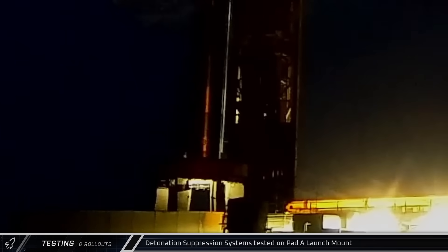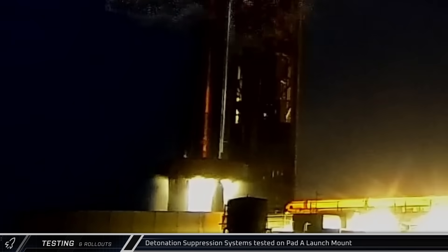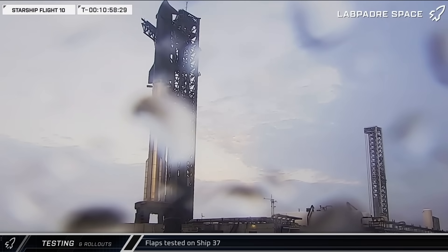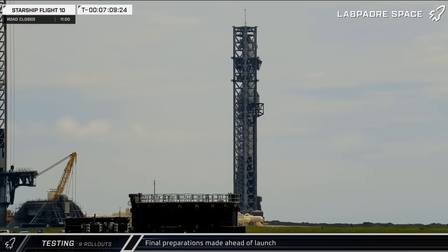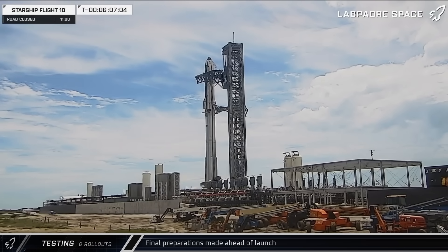Launch day began with another test of the detonation suppression system, once again making sure that a fuel leak wouldn't be a high risk of fire and explosion. The four flaps on Ship 37 were put through a final battery of testing, and the ship's re-entry control surfaces were cleared and ready for flight. Both the ship and booster transport stands were taken out of the launch site and brought up Highway 4 to the first hard checkpoint. At T-4 hours and 27 minutes, the chopsticks detached from Starship 37, opened and raised to their launch position.